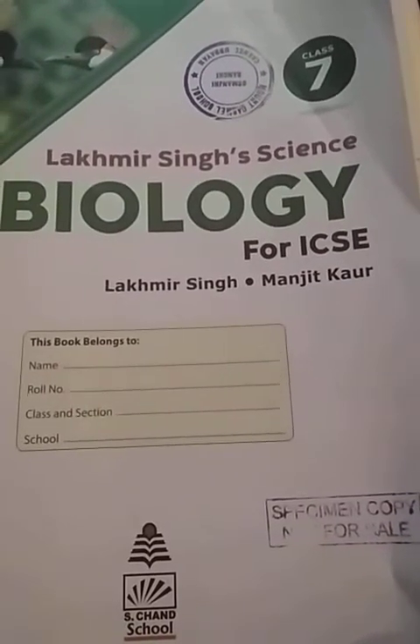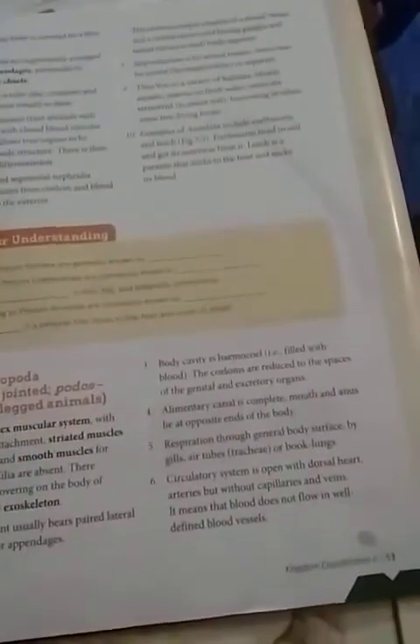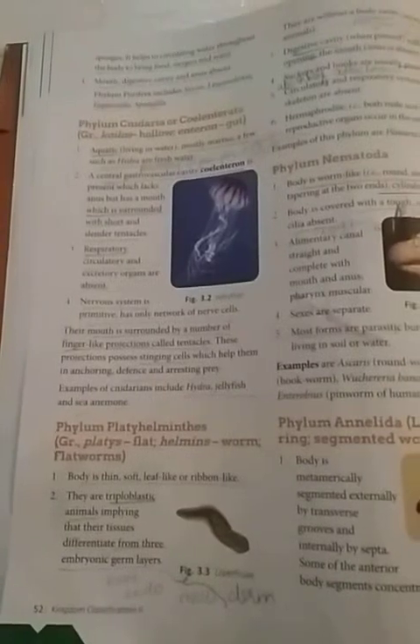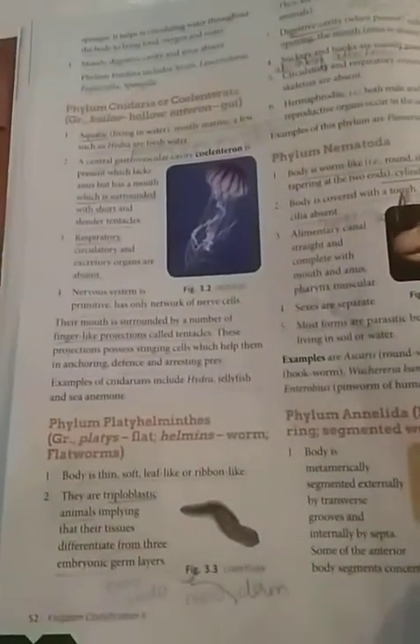Hello students, today we are going to study class science biology. Please turn to page number 52 of your textbook. Today we are going to deal with chapter number three. In the earlier video we dealt with phylum Porifera, and today we are going to come back to page number 52.